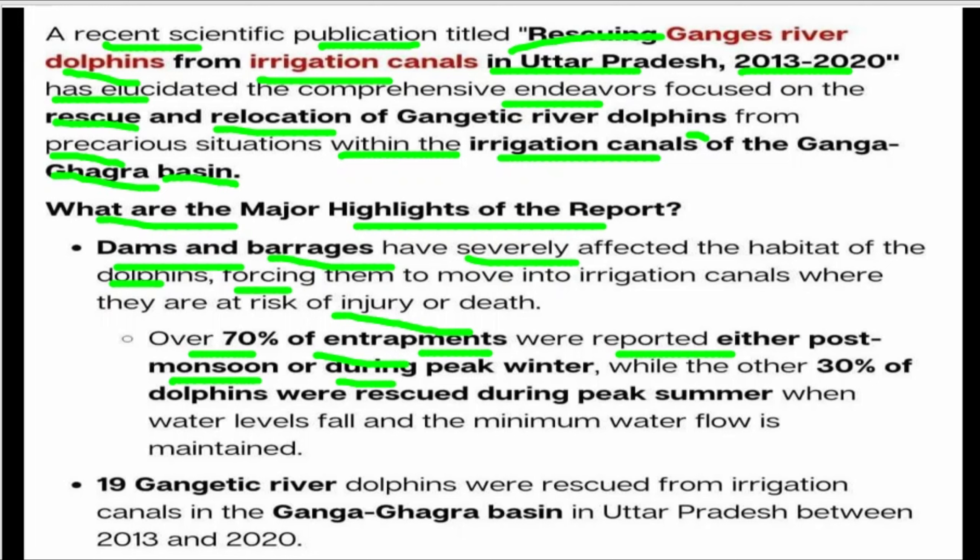When water levels are reduced, the minimum water flow is maintained. In total, 19 Gangetic River Dolphins were rescued from irrigation canals in the Ganga and Ghaghra region in Uttar Pradesh between 2013 and 2020.